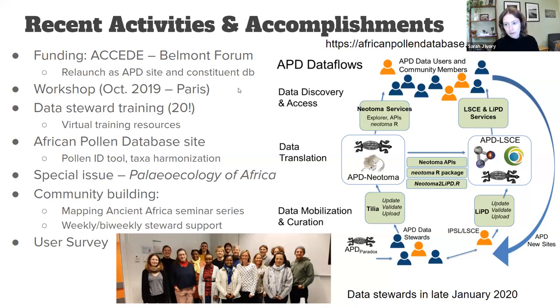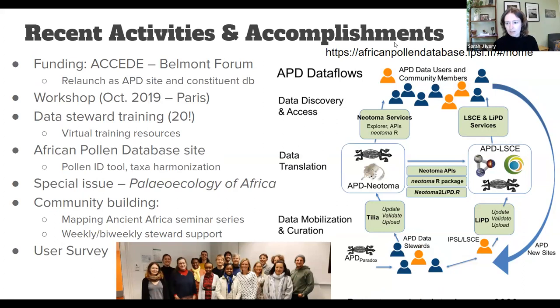The African Pollen Database was first launched in 1996 and existed as a standalone site. It did not become a constituent database of Neotoma until 2007, when funding lapsed. After funding lapsed, the website went defunct, all records became inaccessible, and it eventually went out of date. In 2019, we received funding from the Belmont Forum through the EXCEED project — which stands for Abrupt Change in Climate and Ecosystems Data and E-Infrastructure — and a big part of this grant funded relaunching the APD site and making it a constituent database within Neotoma.